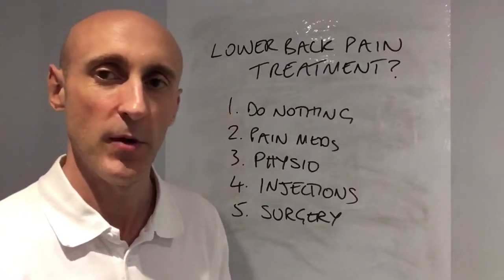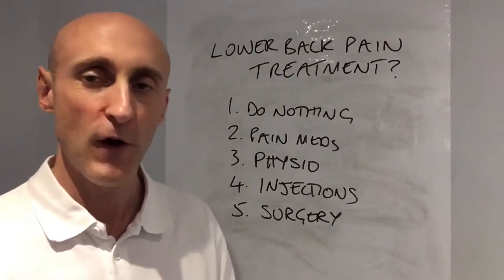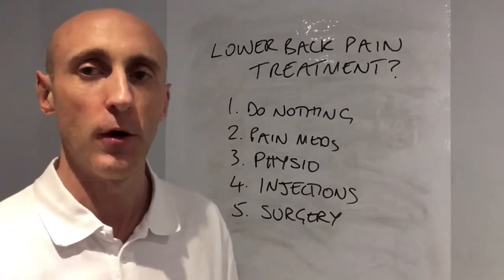Hi, Steve from Wandsworth Physiotherapy. These are the five treatment options that you've got for back pain.